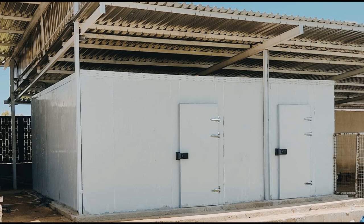Akpo Oyegwa Refrigeration Company is your reliable source for cold room, blast freezer, and walk-in freezer construction.